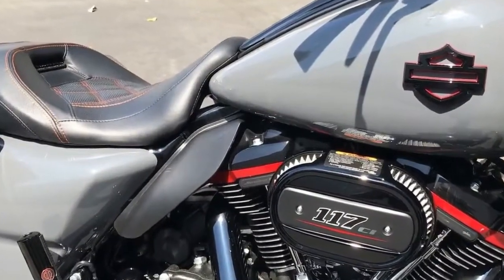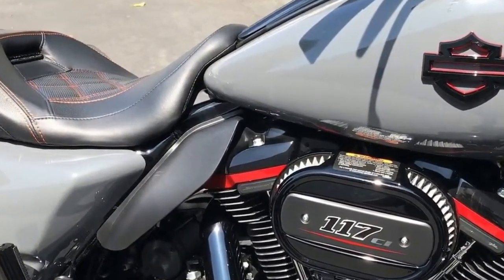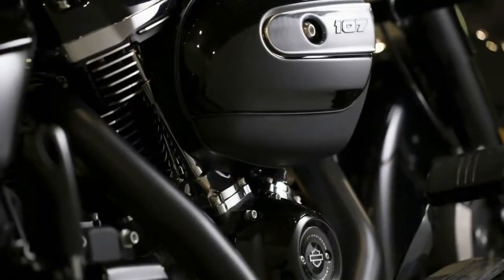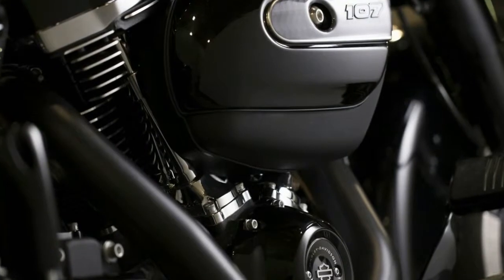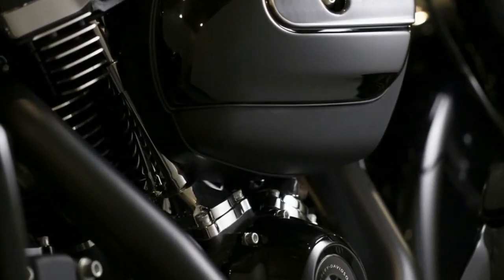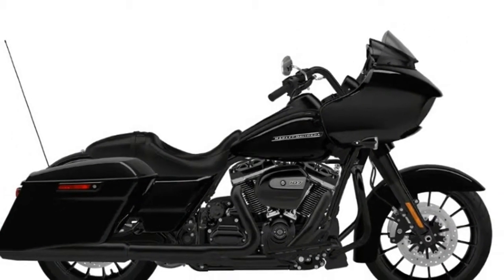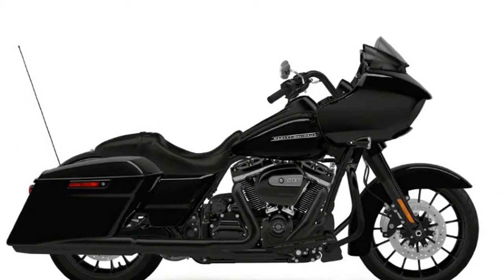There are some big changes to the specials in 2018. The previous model years that were dubbed special came with the 7-inch touch screen infotainment system as well as a gloss black inner fairing, and that was all. Now the Road Glide, Street Glide, and Road King specials get a lot more to show for their special title.